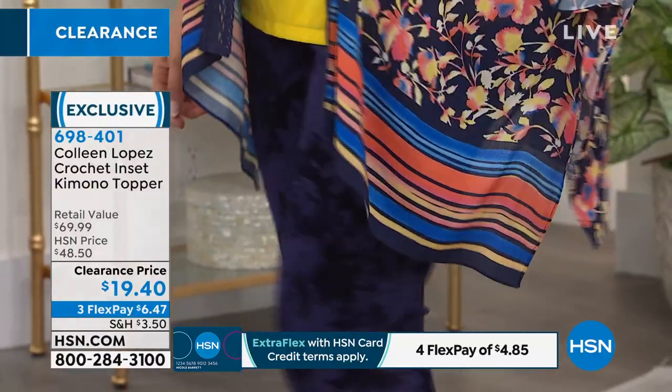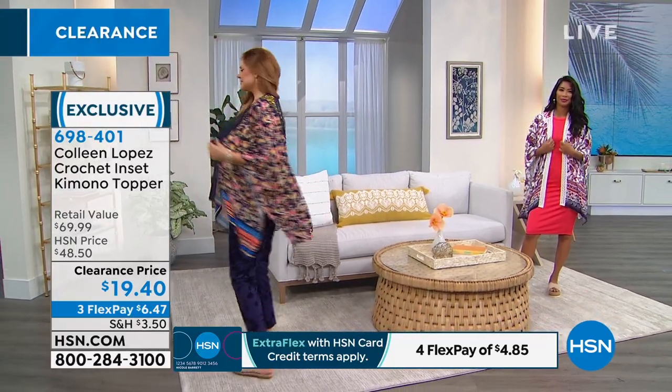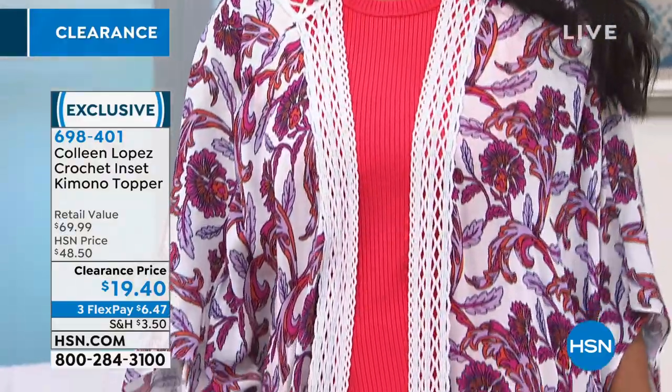Crochet is not inexpensive to create. It is a very, very boutique — the amount of work and technology that goes into making these is just next level. So when Colleen made this, she wanted to make sure that everybody can enjoy this.